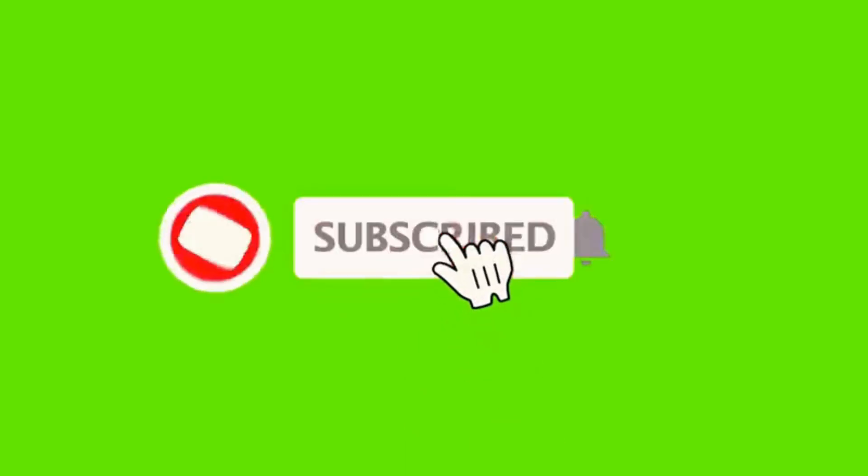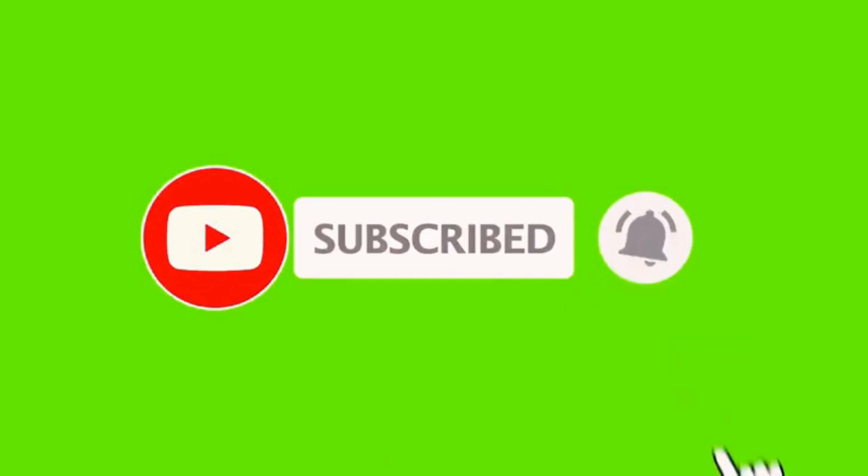And there you have it. If you enjoyed this video and learned something new, don't forget to hit that like button and subscribe to our channel for more car maintenance tips.